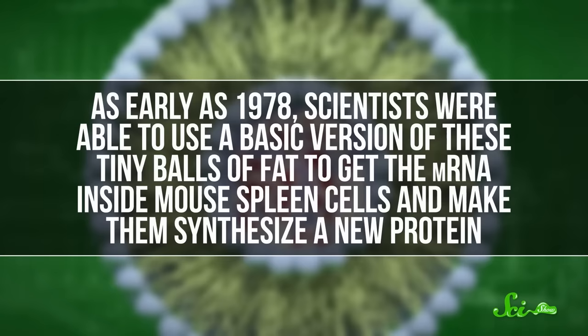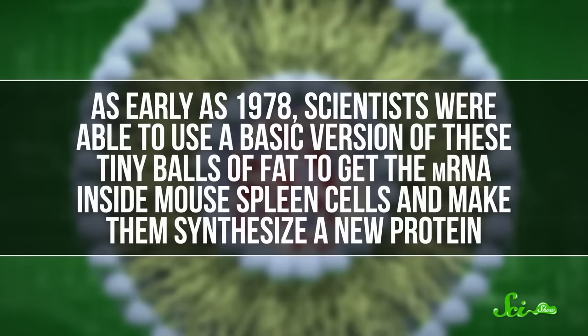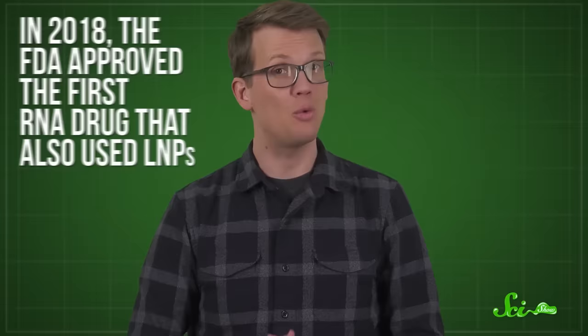And this isn't that new of a technology. As early as 1978, scientists were able to use a basic version of these tiny balls of fat to get mRNA inside mouse spleen cells and make them synthesize a new protein. Early LNPs had some issues with efficacy, but researchers eventually perfected the technology just a few years before it turned out to be needed to quickly develop an mRNA vaccine for the COVID-19 pandemic. Building on successful studies delivering other types of RNA into cells, in the early 2000s researchers started experimenting with LNPs as ways to make mRNA vaccines easily injectable. And in 2018, the FDA approved the first RNA drug that also used LNPs, which means the delivery vehicle was ready just in time when researchers started working on mRNA vaccines for COVID-19.